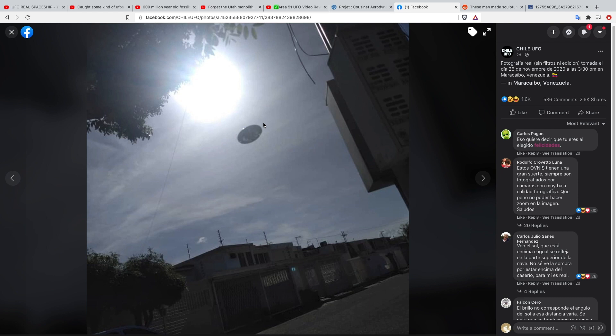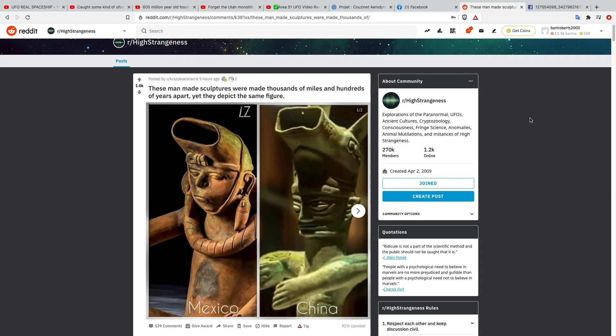Maybe occasionally they come to check out the surface monkeys. I'll leave a link in the description so you can check that out.